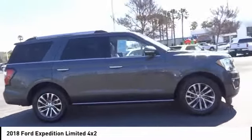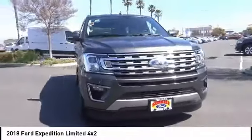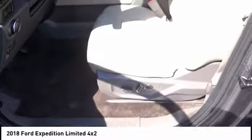Power seats, cruise control, power windows, power locks, leather seats. This vehicle offers reliability and good looks at a great price. So come in and take a test drive today.